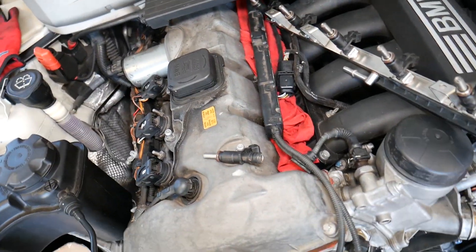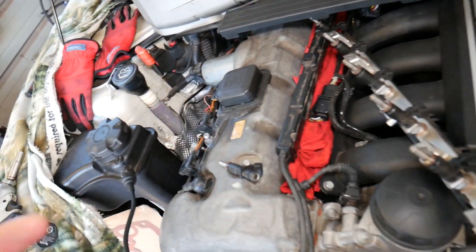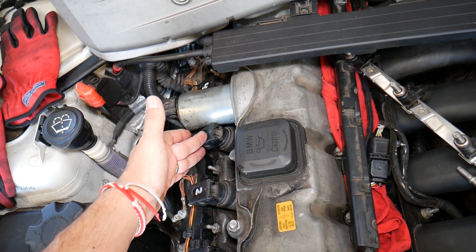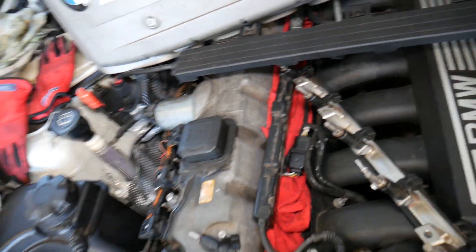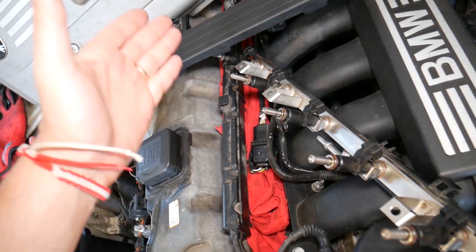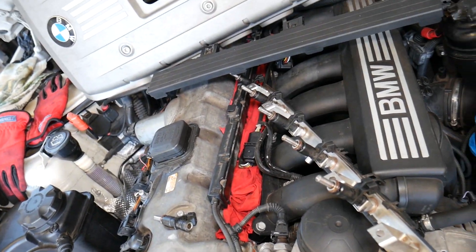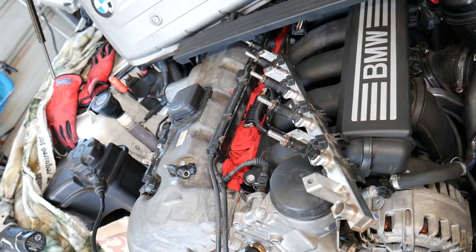The number one symptom of a leaking fuel injector is engine misfire. For example, if you have a misfire on cylinder number three, you'll have the check engine light on with a code like P0303 — meaning engine misfire on cylinder three. The last digit of the code corresponds to the cylinder and fuel injector number. So P0301 is cylinder one, P0302 is cylinder two, P0303 is cylinder three, and so on.